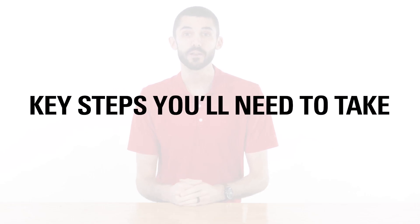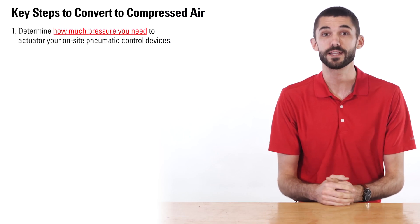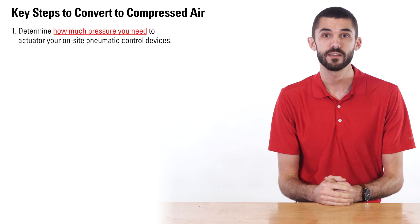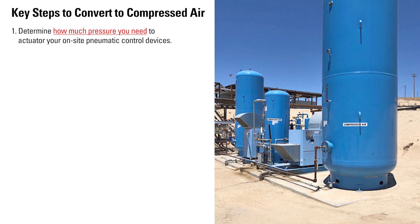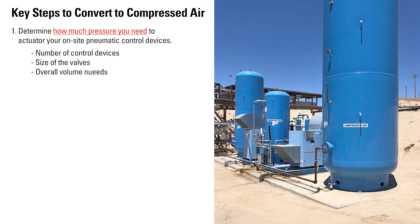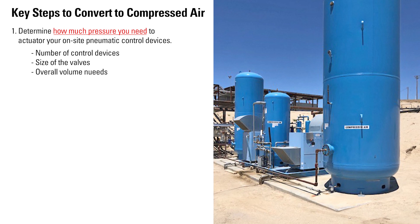When converting to compressed air, here are the key steps you'll need to take. First, determine how much pressure you will need to actuate your on-site pneumatic control devices. Air compressors can be sized to provide supply air to an entire well location. The number of control devices, size of the valves, and overall volume needs will determine the size of the compressor.